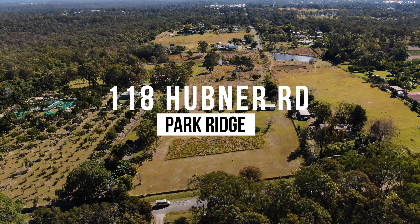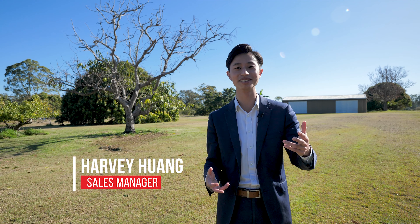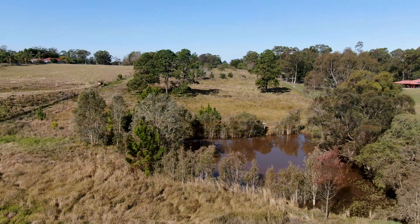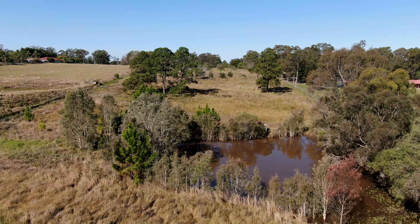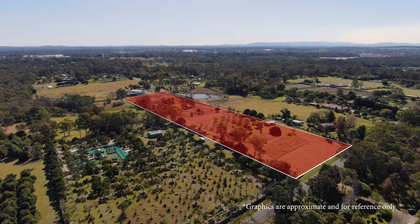Welcome to 118 Hubner Road, Park Ridge — over 10 acres of prime clear land in the Park Ridge Master Plan, zoned for mixed use. This property presents a great opportunity for land banking and future development.